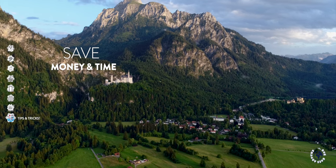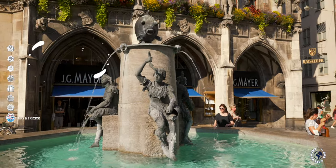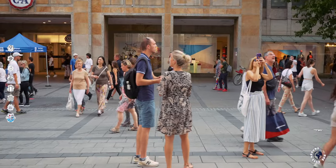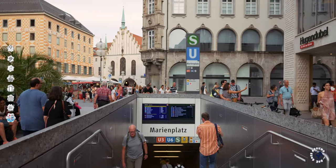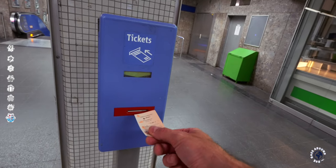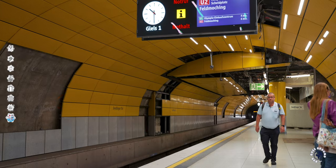Munich's drinking water comes directly from the alpine foothills, so tap water is safe to drink. The city is safe and pickpocketing is much less common in Munich than in other large European cities. You can use English everywhere. Be aware not to forget to stamp your transport ticket — when entering a U-Bahn station there are no ticket barriers, so make sure you validate the ticket in the blue machine before going downstairs.